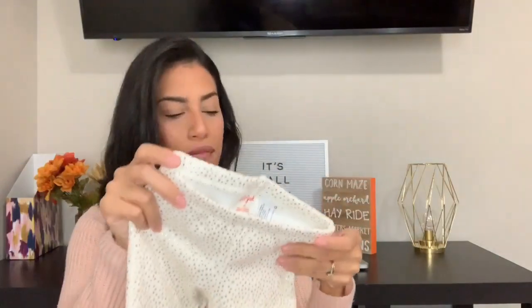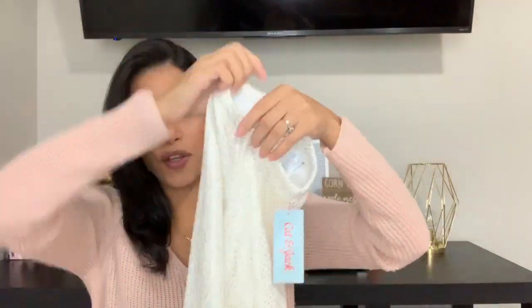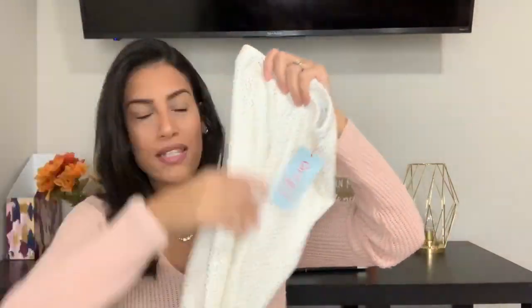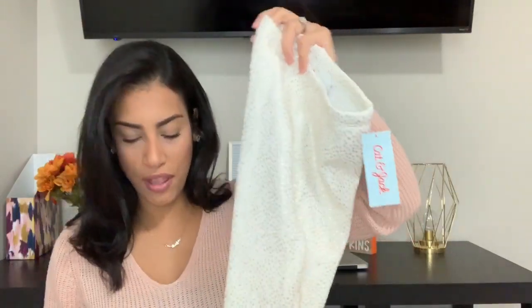Then I really loved these — they were eight dollars. They're kind of like sweatpants but pretty sweatpants. They're a creamy white color with gold polka dots all over, and the inside is super soft — like a fleece material inside, so it's going to keep her super warm. I thought these sweatpants would go really cute with that gold polar bear shirt that I bought her.